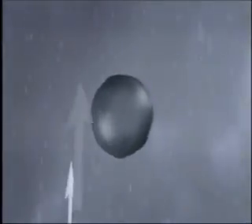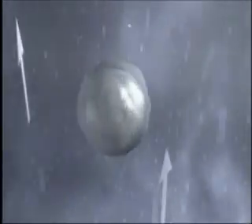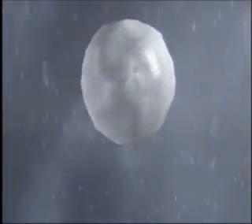Hail is formed when updrafts — the strong column of rising air in a thunderstorm — carries particles to the freezing cold air in the upper atmosphere. Ice accumulates slowly, and as long as the updraft can keep the hailstone in the sky, it will continue to grow. Eventually, the hail falls to earth and can cause some major damage.